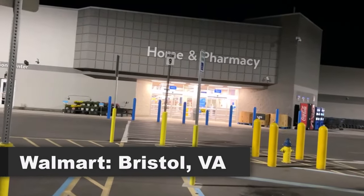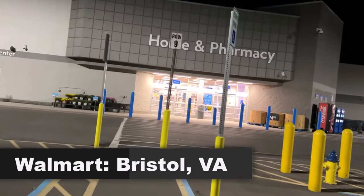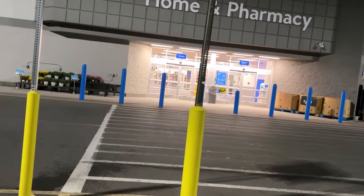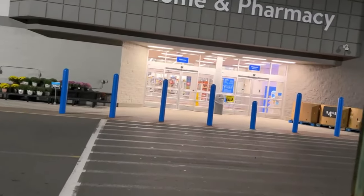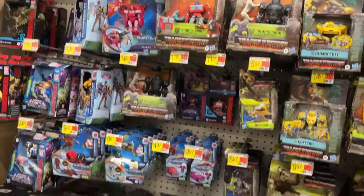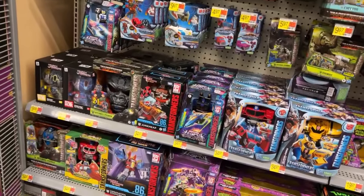It's Monday morning and we're going to start the week off on the right foot by getting into Walmart to find some stuff. Let's see what they may have put out this morning or late last night after the weekend restocks. Transformers is well stocked, that's cool.